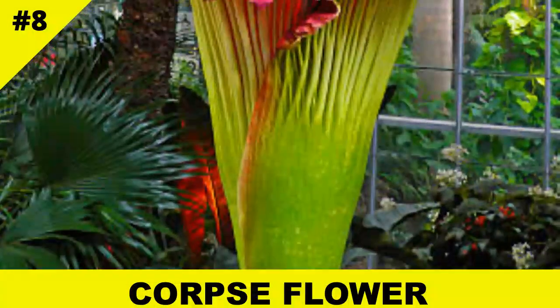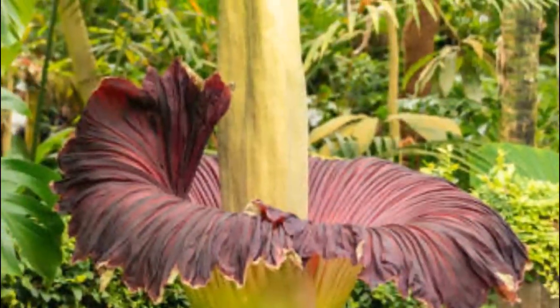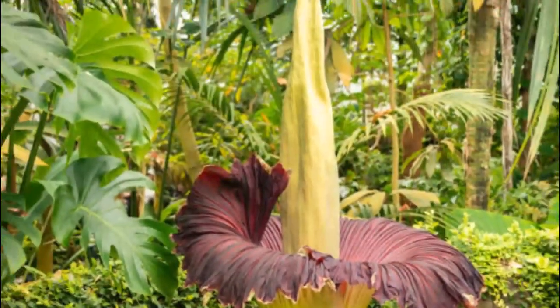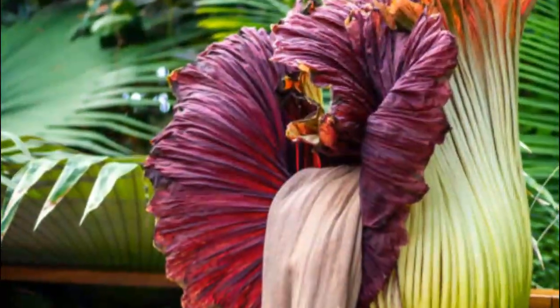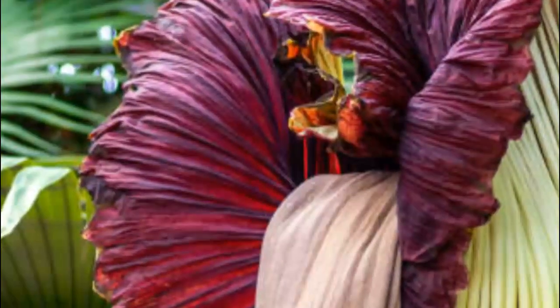Meet the corpse flower, the world's largest and stinkiest individual flower. Rafflesia arnoldii lives entirely inside vines of the genus Tetrastigma, only revealing itself to bloom a massive, rotting, flesh-smelling flower to attract flies. No leaves, no roots, no stem — just pure parasitism.